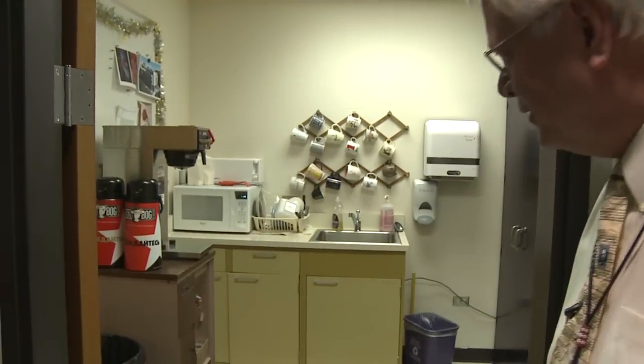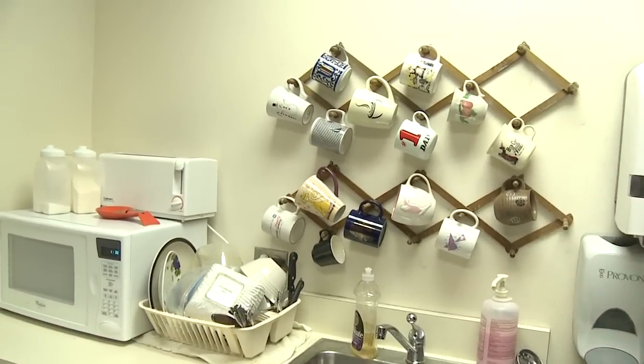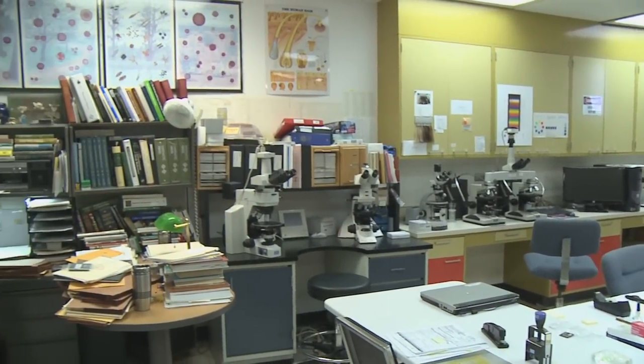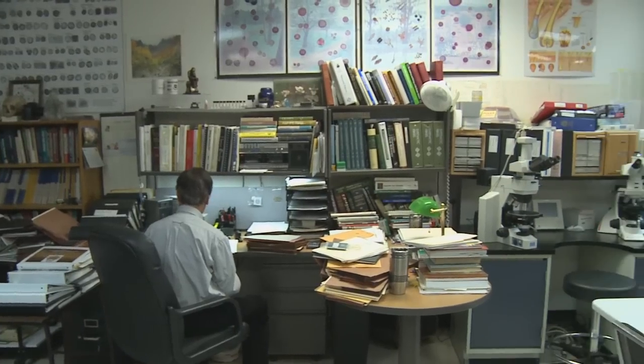This is our lunchroom — this is for 44 people to share. We don't have time to go to restaurants; most of our people brown bag it, so 44 people share this lunchroom. Basically, this is our trace evidence unit, and again they're doing hairs, fibers, explosive residues, gunshot residues, fracture matches, soils, glass — anything basically that's inorganic. If you look around here, you'll notice that their administrative area is in their laboratory area and vice versa. Everything is cramped and crowded and just bogged down with stuff.